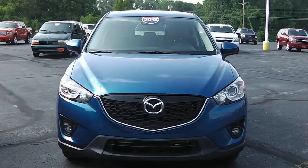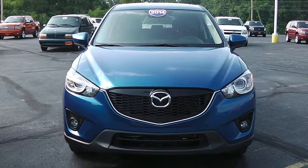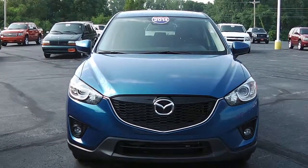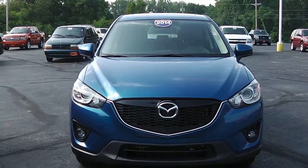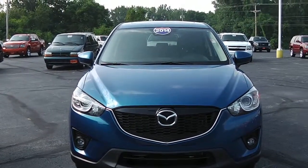Hi folks, this is Nick Ruiz here at Sherry Chrysler Dodge Jeep Ram and RVs in Piqua, Ohio. Today I'm showing you a 2014 Mazda CX-5, stock number CP14042AT.